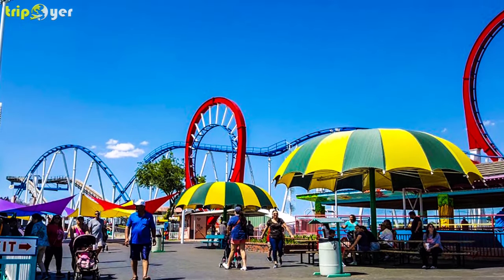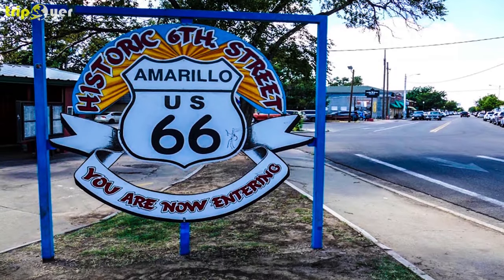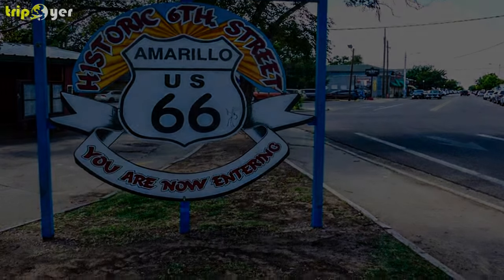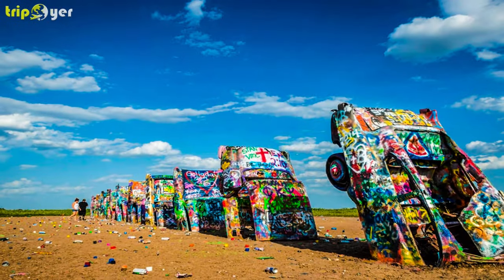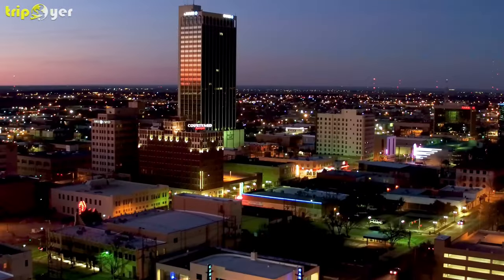Amarillo is also located along the iconic Route 66, so make sure that you check out this important historical road in America's history, in the form of a historic district in town, as well as a quirky art installation made up of classic Cadillac cars.